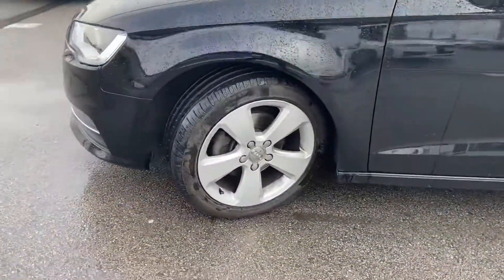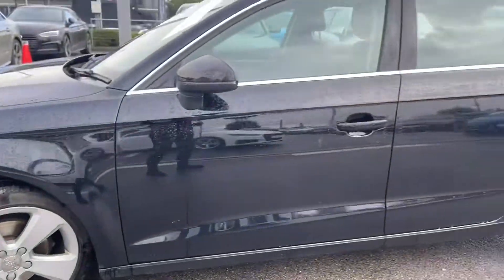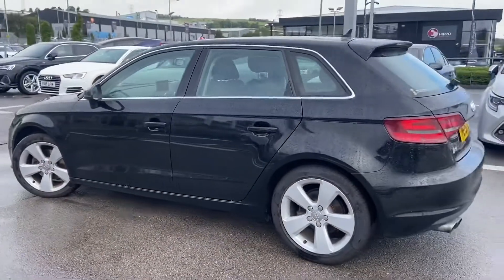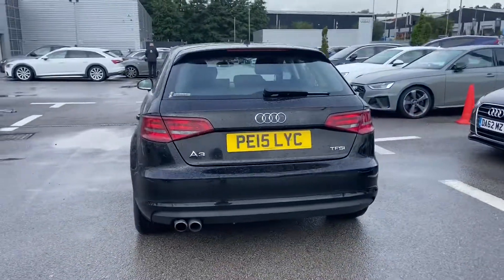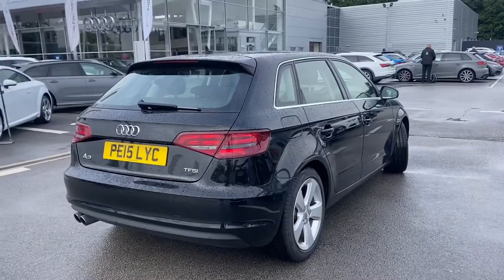It features daytime running lights, 17 inch 5-arm design alloy wheels, anti-lock brake system and anti-slip regulator, smoking package including the ashtray and cigarette lighter, roof spoiler, parking sensors, and heated windscreen washer jets.